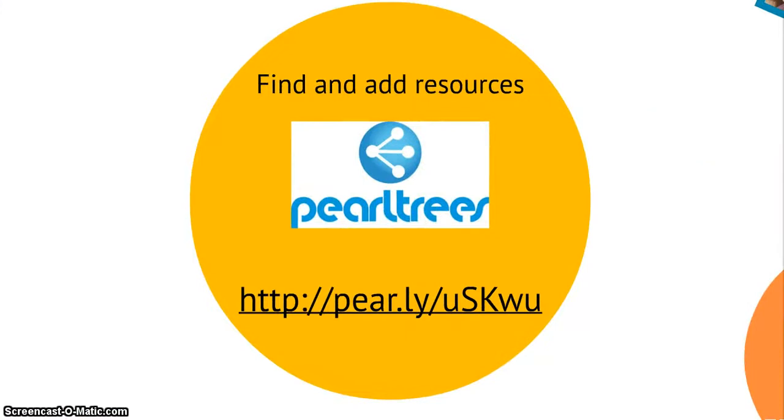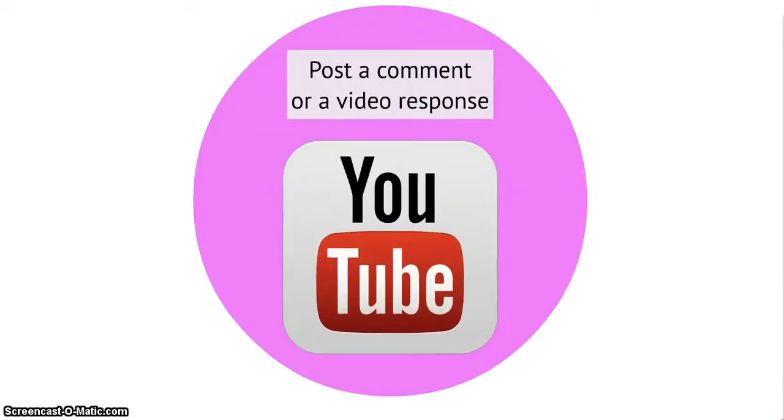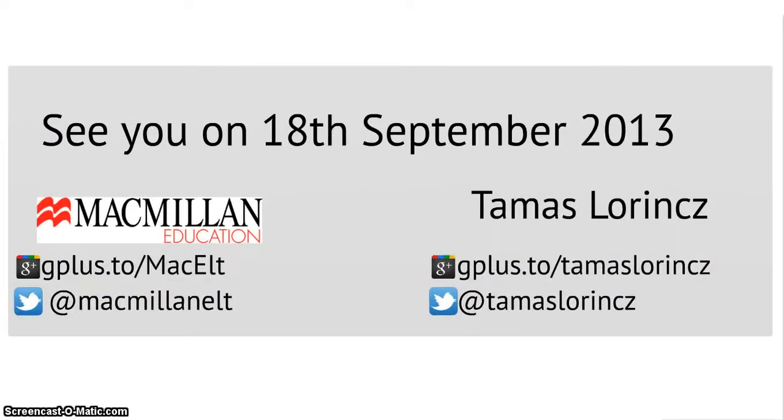You can also find some additional resources about warmers and coolers at the link shown on screen. And you can post a comment or a video response to this video. I'm really looking forward to seeing you on the 18th of September for our Google Hangout. Goodbye.